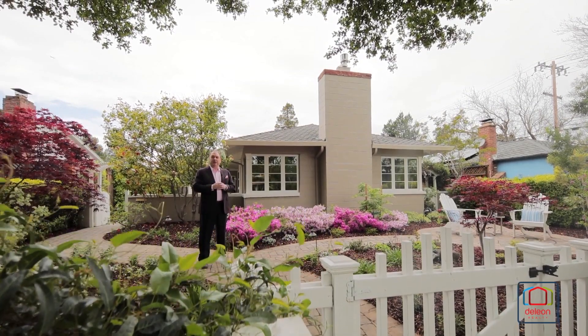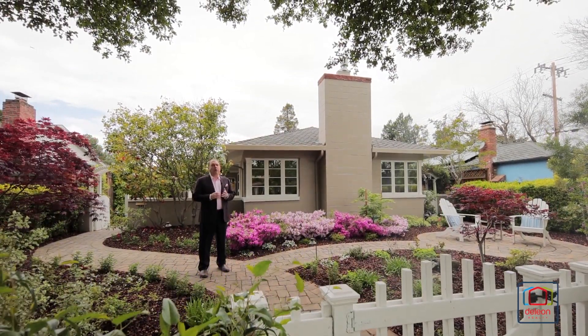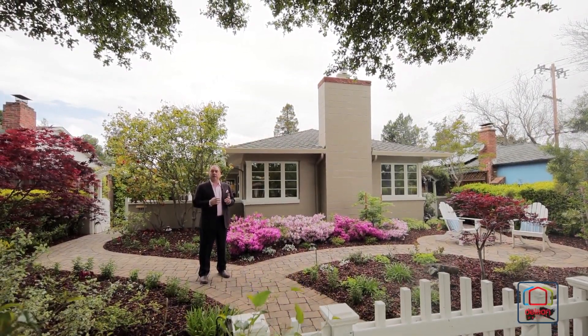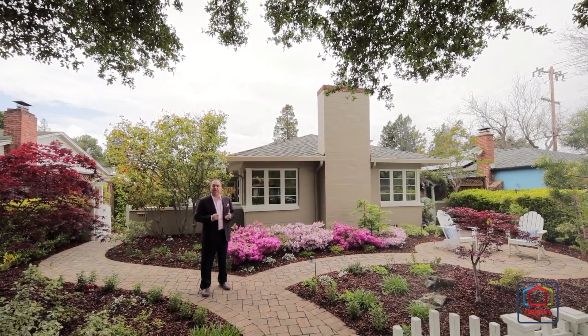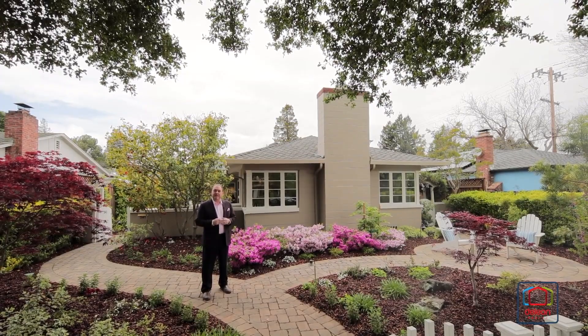I really hope you've enjoyed this tour, but there's no way we can capture all the great features of a home like this, let alone the wonderful neighborhood on a video. You've got to see it for yourself, so please set up your own visit. You'll be glad you did.